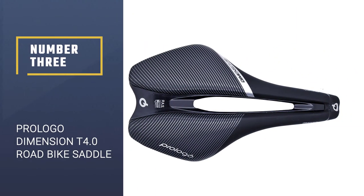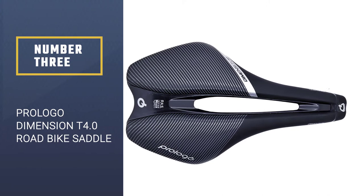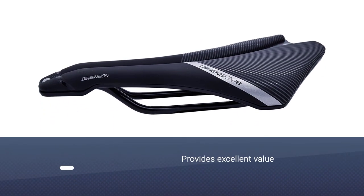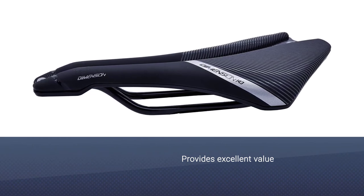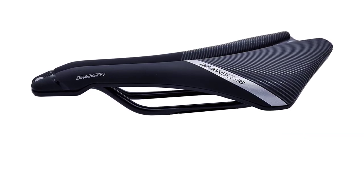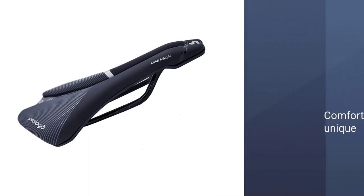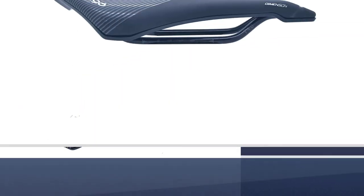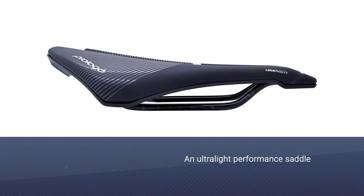Number three: Pro Logo Dimension T 4.0 road bike saddle. The Pro Logo Dimension provides excellent value with its comfortable and unique short-nose design, and one of the most reasonable prices for an ultralight performance saddle. It has just the right amount of padding in just the right places, a generous anatomic relief cutout.